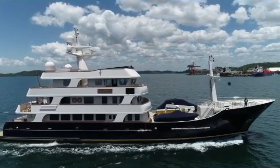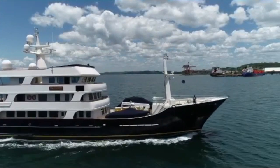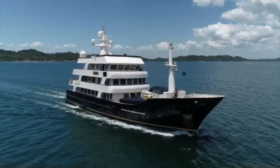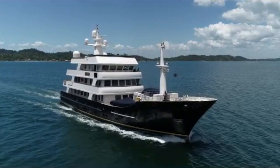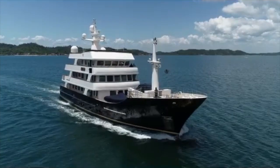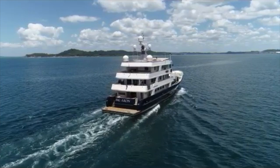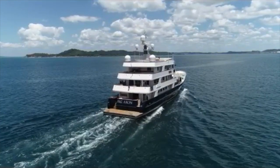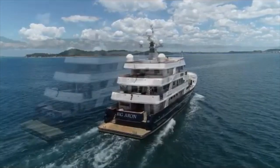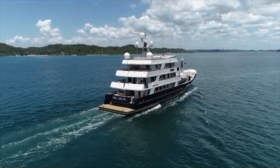Big Aran is currently listed for sale with All Ocean Yachts for $16,479,000 US dollars. But what do you think of Big Aran? Let me know in the comments section below.